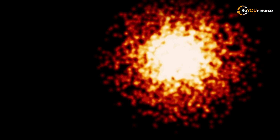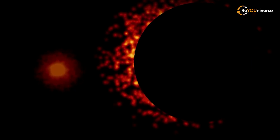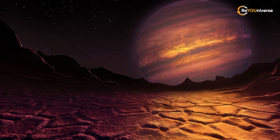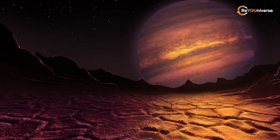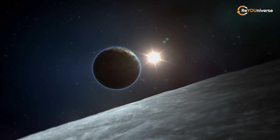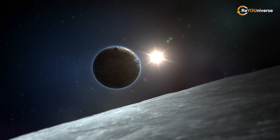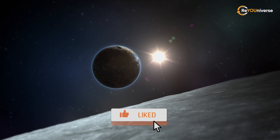It's worth noting that all these planets were discovered using a direct imaging method and are very large. It is believed that some of them may not be planets, but rather small stars such as brown dwarfs — and only time will tell us for sure. Stay tuned for even more interesting facts about other stars, exoplanets, and the mysteries of the universe. Share your thoughts in the comments on what planets you think are the most interesting, and subscribe to our channel.